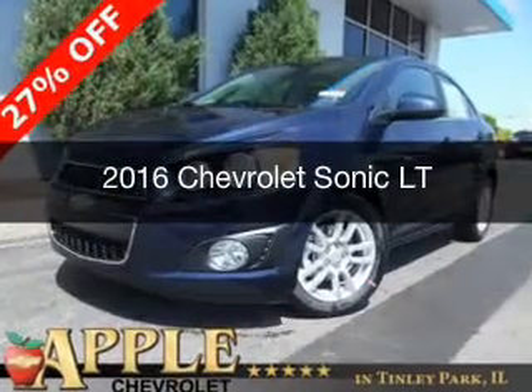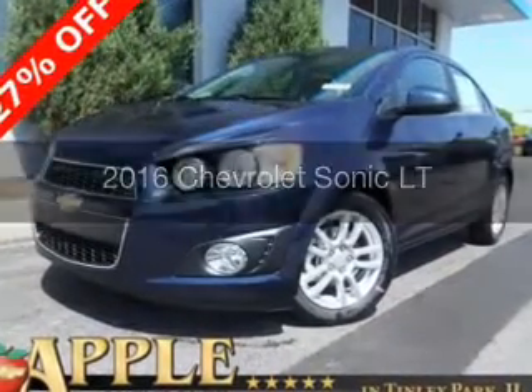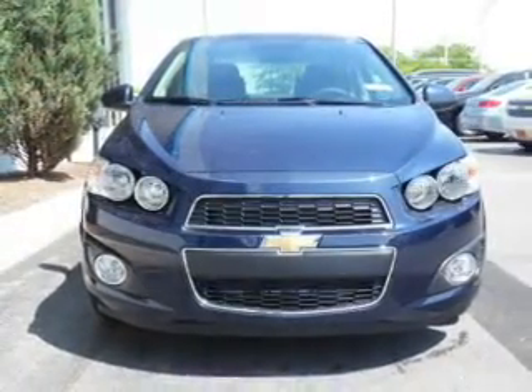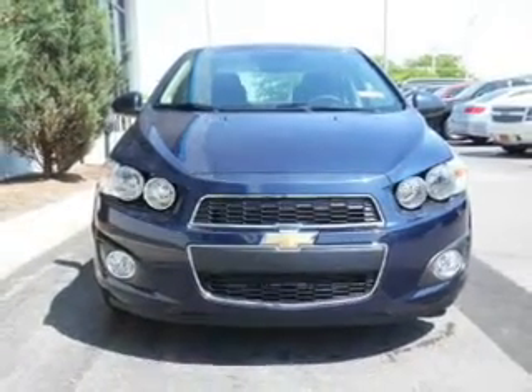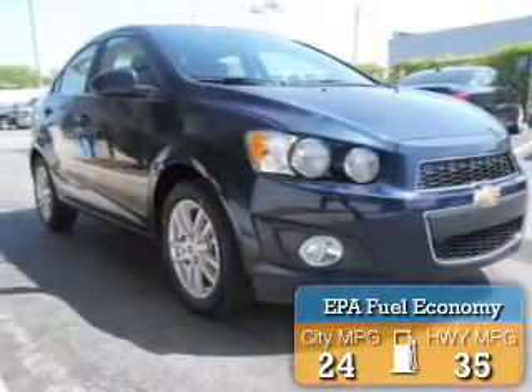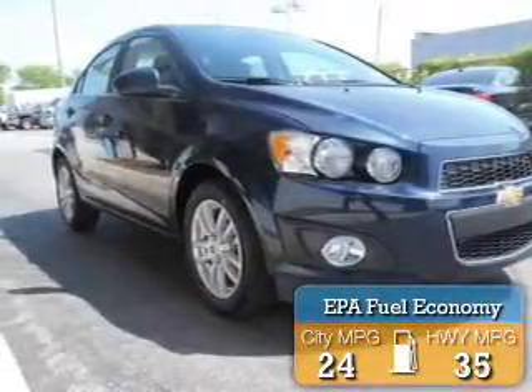This is a new 2016 Chevrolet Sonic. It's powered by front-wheel drive, a 1.8-liter, four-cylinder engine, and a six-speed automatic transmission. Great fuel efficiency saves you money by requiring fewer trips to the gas station.